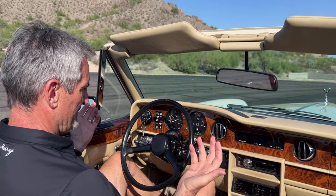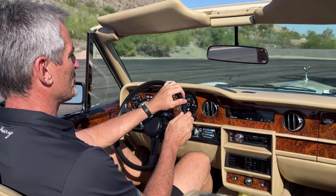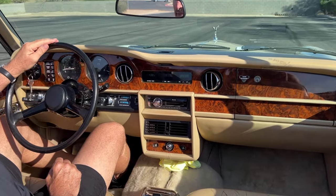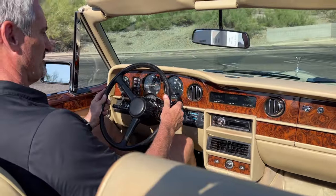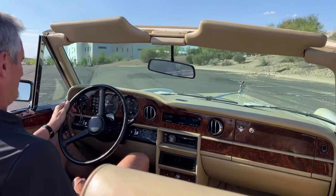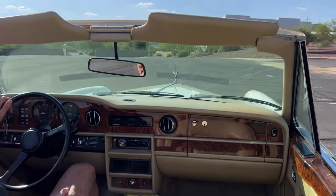This is a test drive video for this 1983 Rolls-Royce Corniche Drophead Coupe. By the way, it's over 100 degrees out, and it's been idling, and this thing runs really cold. I'm quite impressed, and that's a good thing.